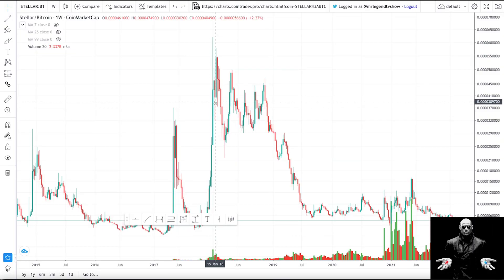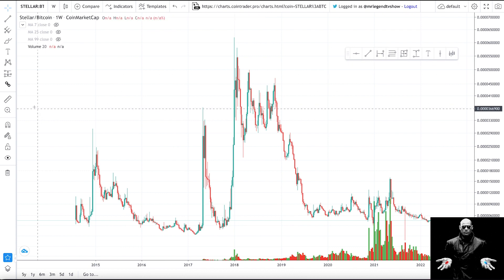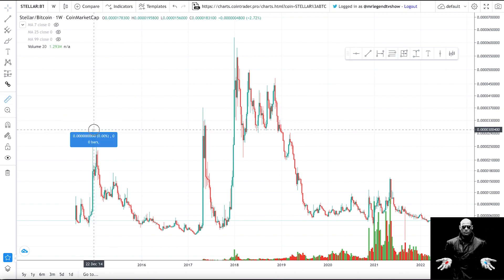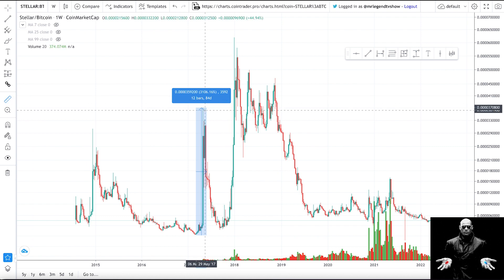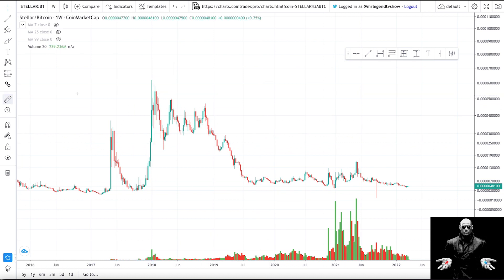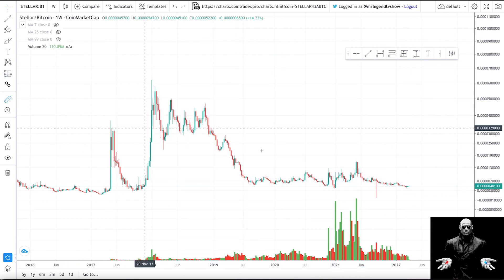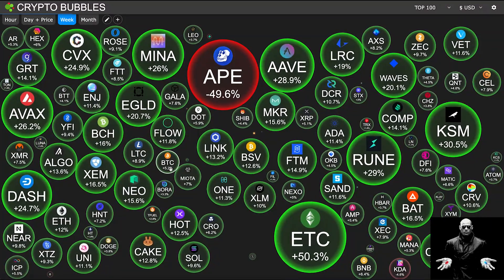The next chart is Stellar Lumens against Bitcoin. For most of its history Stellar has been losing value against Bitcoin, but when it pumps it pumps very hard. The first pump was 100%, then 700%, then it lost over 95% of its value. During the first alt season of 2017 it had a 3,000% pump against Bitcoin, then lost 91% against Bitcoin. In the ending phase of that cycle it had over a 2,000% pump. Since then it has lost over 92% of its value against Bitcoin. But in the future, people will start flipping their Bitcoin for Stellar Lumens during alt season.